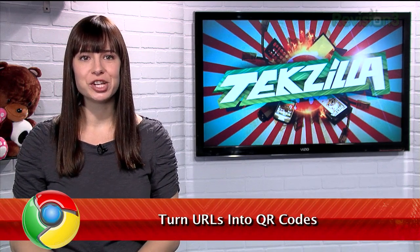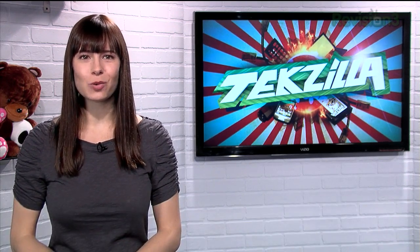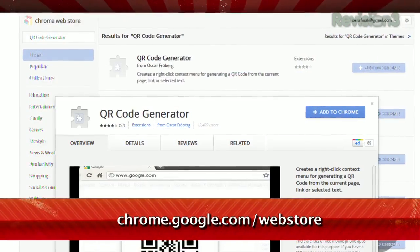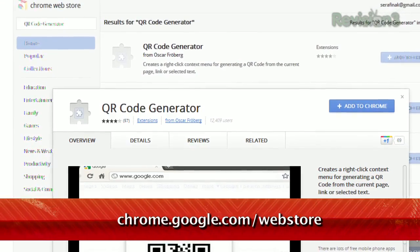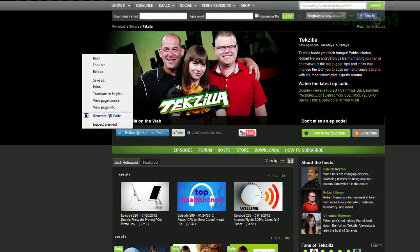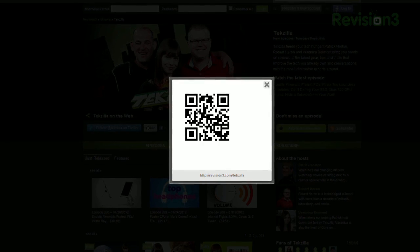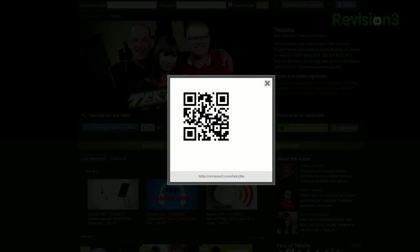QR codes are an easy way to send information to your smartphone, so why not make the most of it? If you've ever wanted to send a website from your desktop to your phone, I have just the thing. It's a Chrome extension called QR Code Generator, available at chrome.google.com/webstore. Once installed, just right-click on any website or any link and choose Generate QR Code. It'll pop up with a QR code for that link, and scanning it with any capable device will let you launch that same page in seconds.